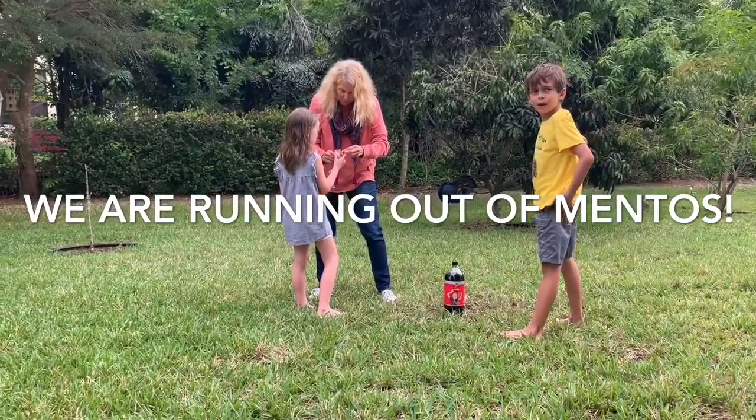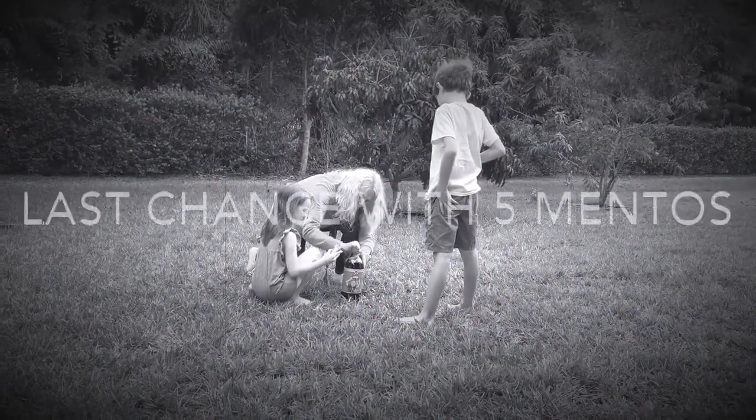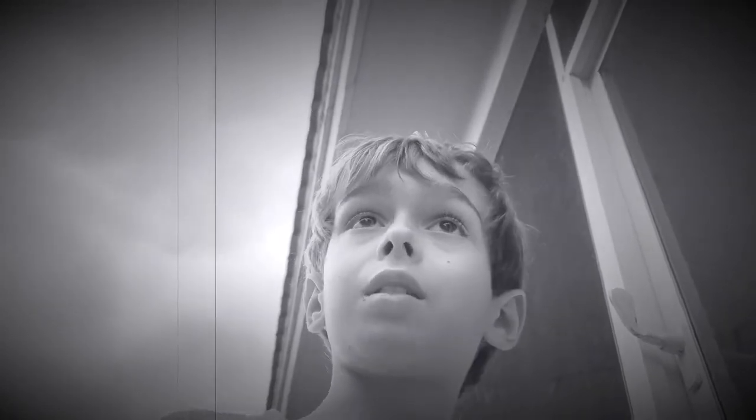I think we have some in our... Are you going to screw it on? Go have a look. What do you think, Zach? Well, today we are making a volcano. We're going to be waiting... Okay, shoot up!